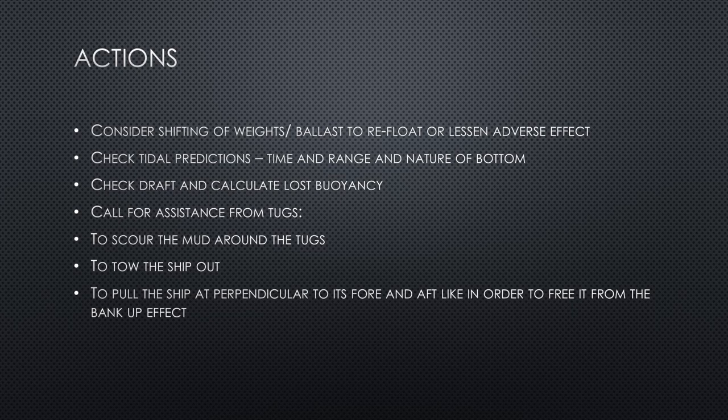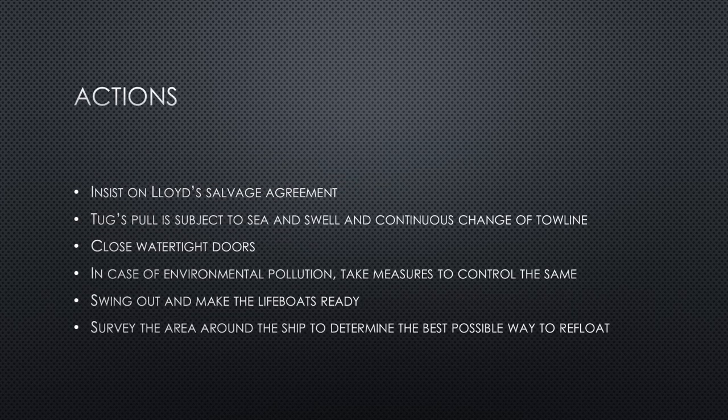If a salvage operation is taking place, ensure contracts and contractual agreements are in place, as per the Lloyd's Salvage Agreement — a standardized form containing terms that protect both the ship owner and the salvor. The tug's pull should also be subject to sea and swell conditions, as well as continuous changes of the tow line.